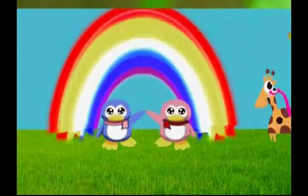Anteaters are found in the wild in South and Central America and are known for their long tongues. They use them to reach into termite and anthills, and they can reach up to two feet in length. They also have long noses and a great sense of smell.